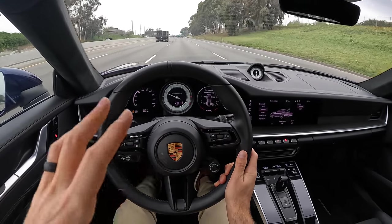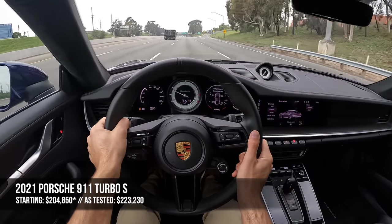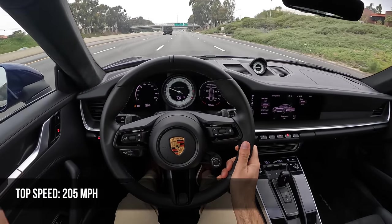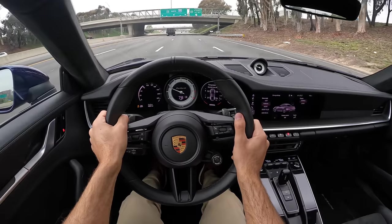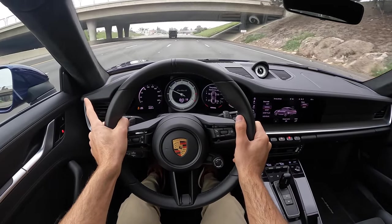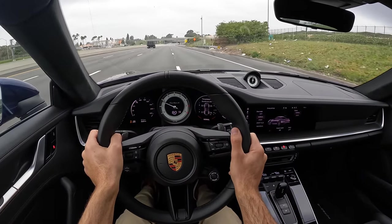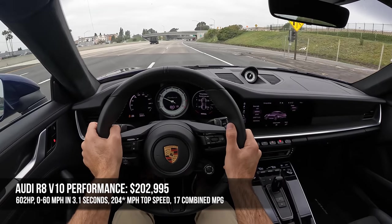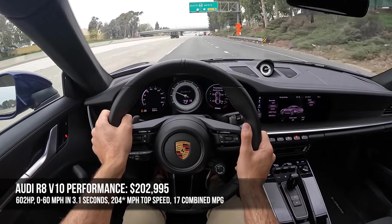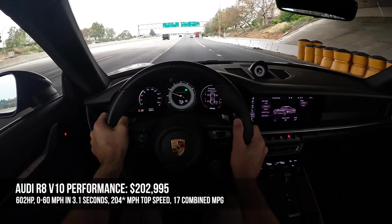Let's talk about pricing and competition for the 2021 Turbo S. This vehicle starts at $204,840. The top speed is a whopping 205 miles per hour, and the fuel economy is 15 city, 20 highway, and 17 combined. That price tag puts the 911 Turbo S right in the middle of the two vehicles I was thinking of as rivals. The Audi R8 V10 Performance is $202,995 — it makes 602 horsepower, its 0-60 is slower at 3.1 seconds, top speed is lower at 202 mph, and fuel economy is the same at 17 combined.